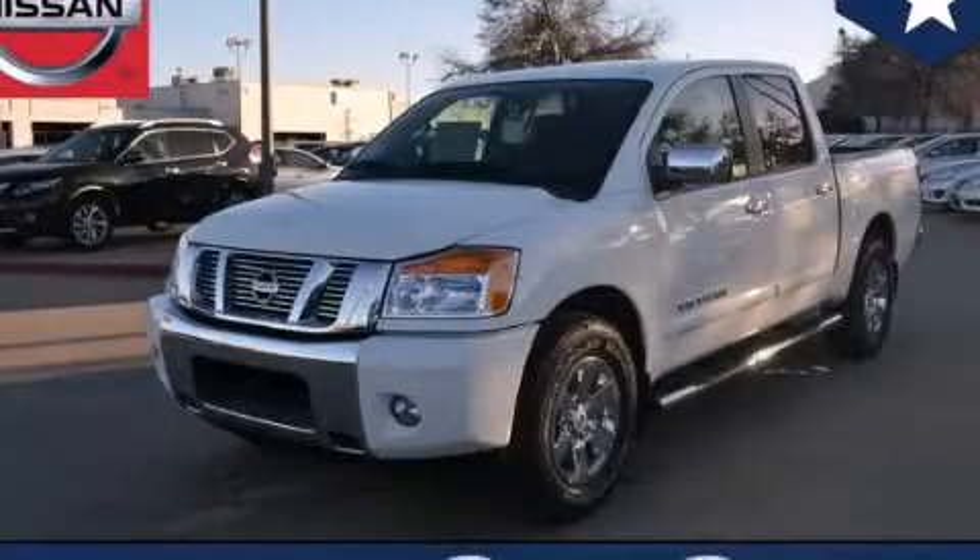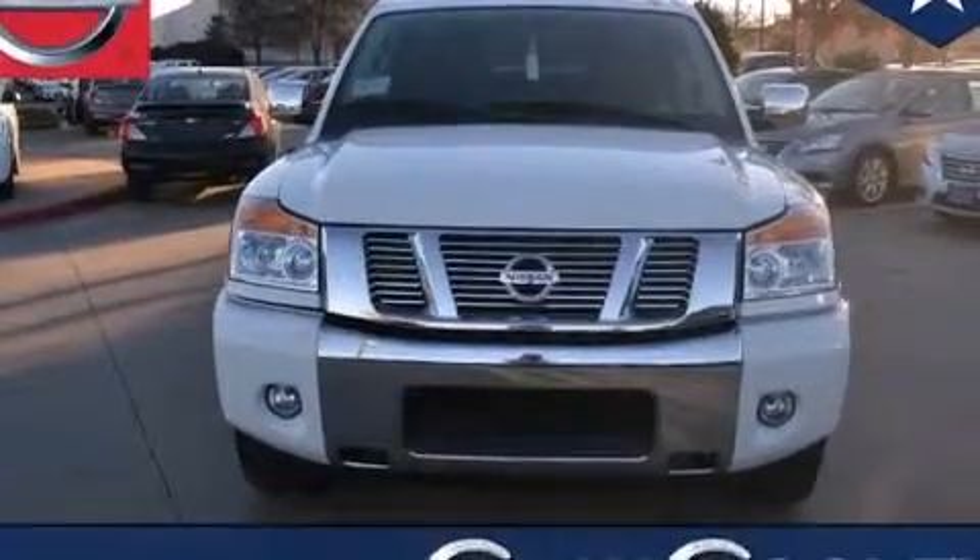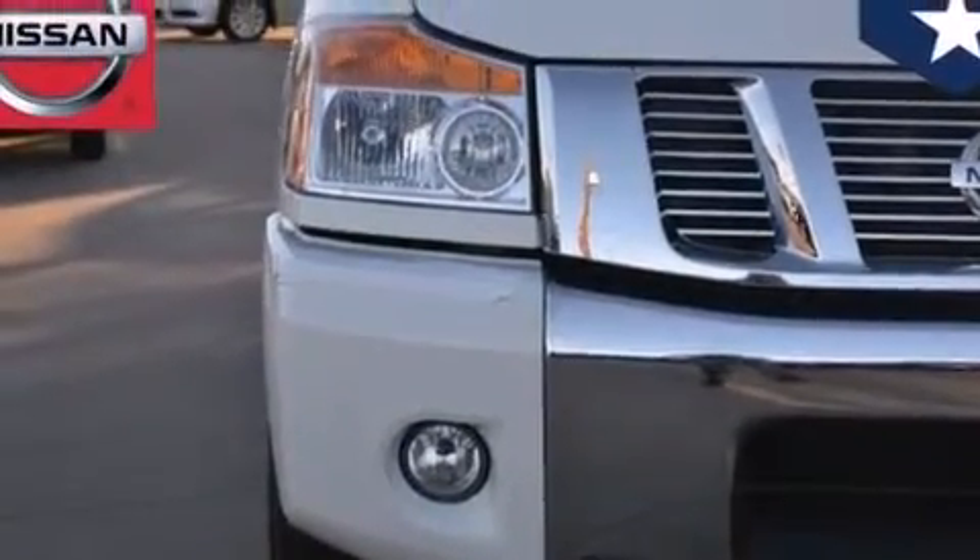This is a brand new 2014 Nissan Titan. Whether hauling, commuting, or towing, this truck is the right one for you. It has a 5.6 liter 8-cylinder engine and an automatic transmission.